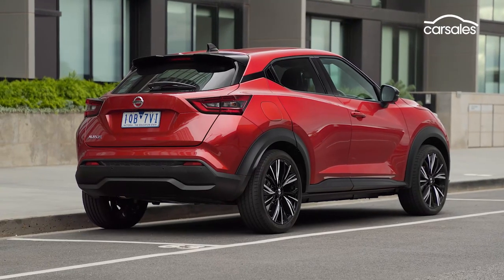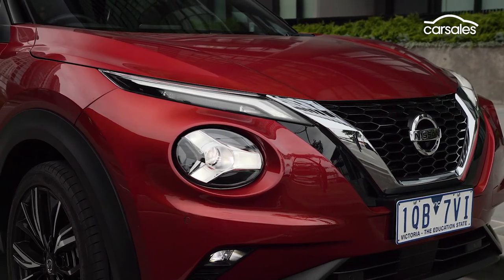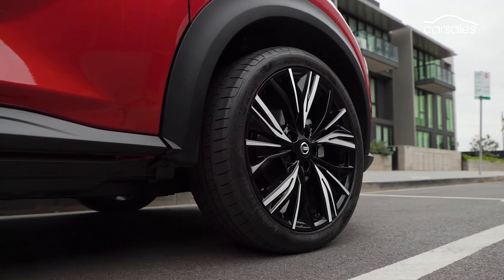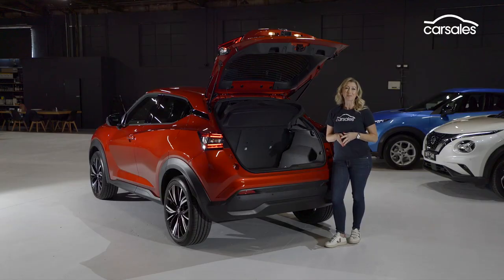There are no visible badges to identify each of the four variants, but there are subtle exterior details such as 19-inch alloys for the STL and TI, and a shark fin antenna on the TI only. The Juke has grown dimensionally, and all passengers will benefit from that, but it's likely to be the 422-litre boot that a lot of buyers will really appreciate.